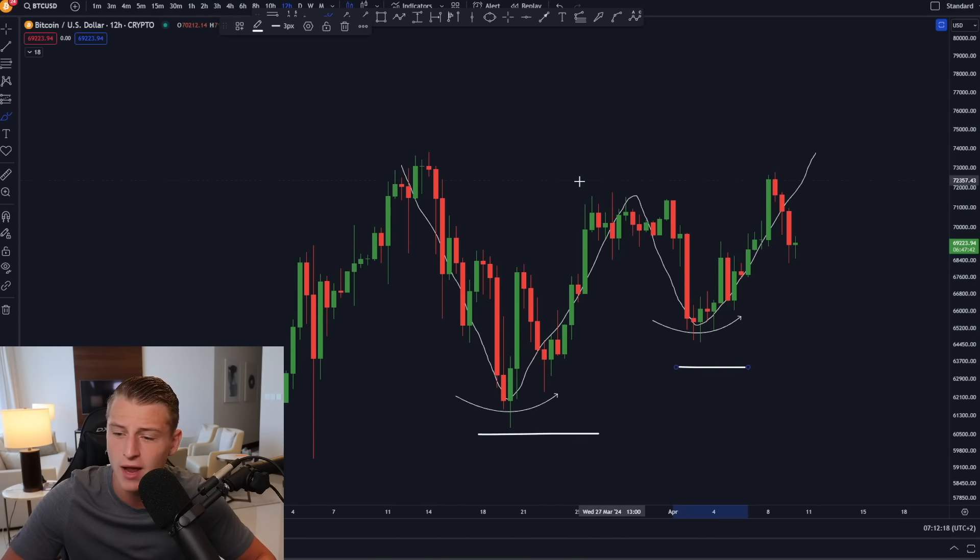Looking at the funding rates, they are still quite low. What I want to see is funding rates go negative — every single time funding rates went negative or significantly reset in the previous bull market, it was historically a very good buying opportunity. Right now we have not seen them go negative yet, but after Bitcoin rallied significantly to the upside the funding rates did significantly reset, which is generally speaking a very good sign.